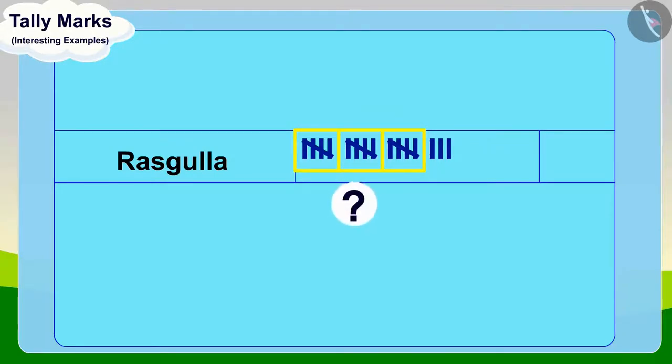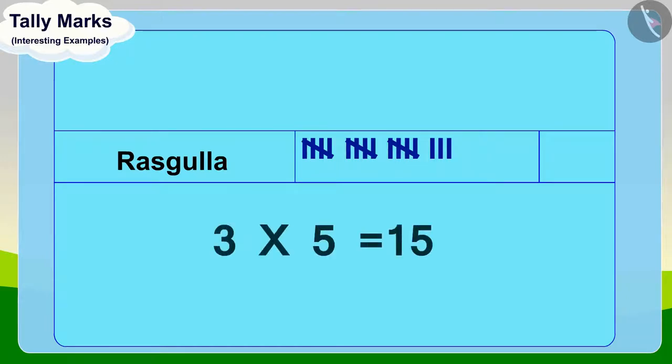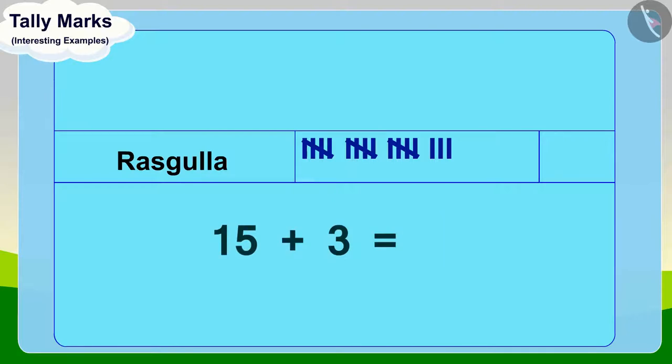How many groups of five tally marks are there? How many tally marks does that mean it is equal to? Yes, three times five, fifteen. Now we will count the remaining tally marks. How many tally marks are left here? Three. Now, in the end, if we add these three remaining tally marks to fifteen tally marks, then what is the total? Eighteen.